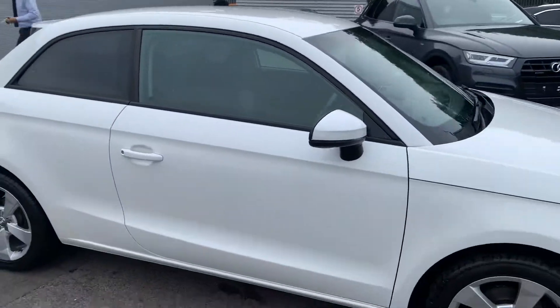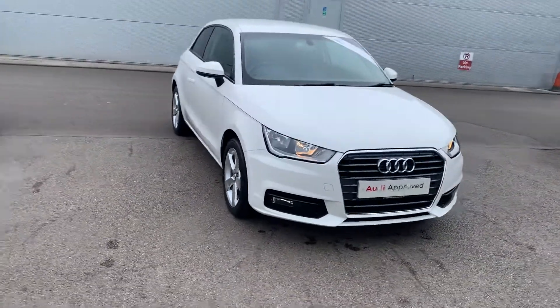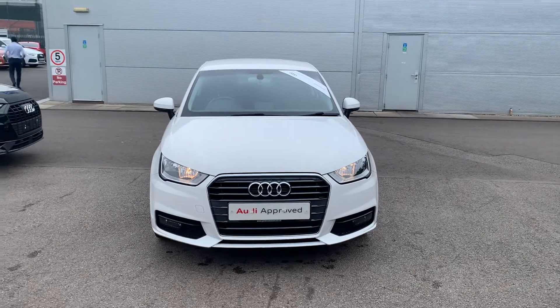If you'd like any more information on this Audi A1, please contact us on 01270 864 091. Thank you for watching.